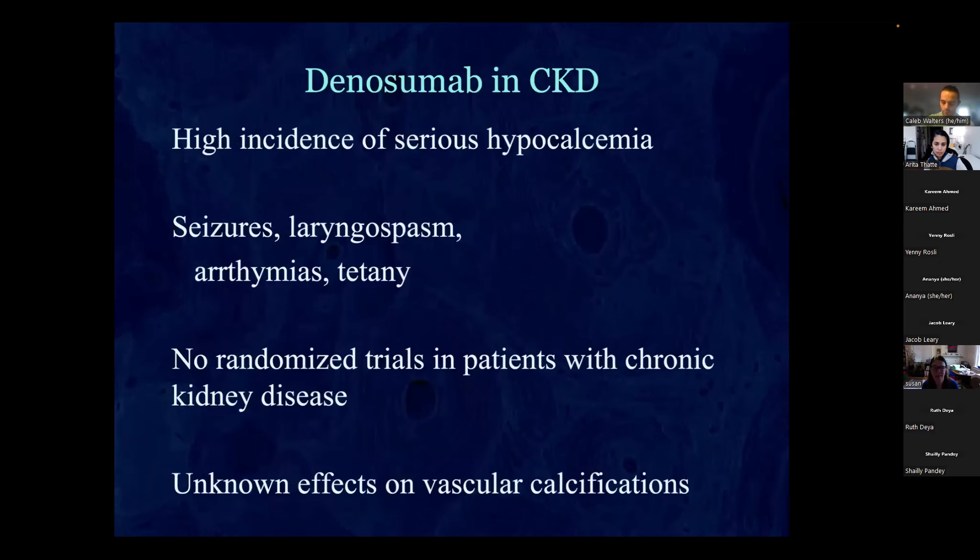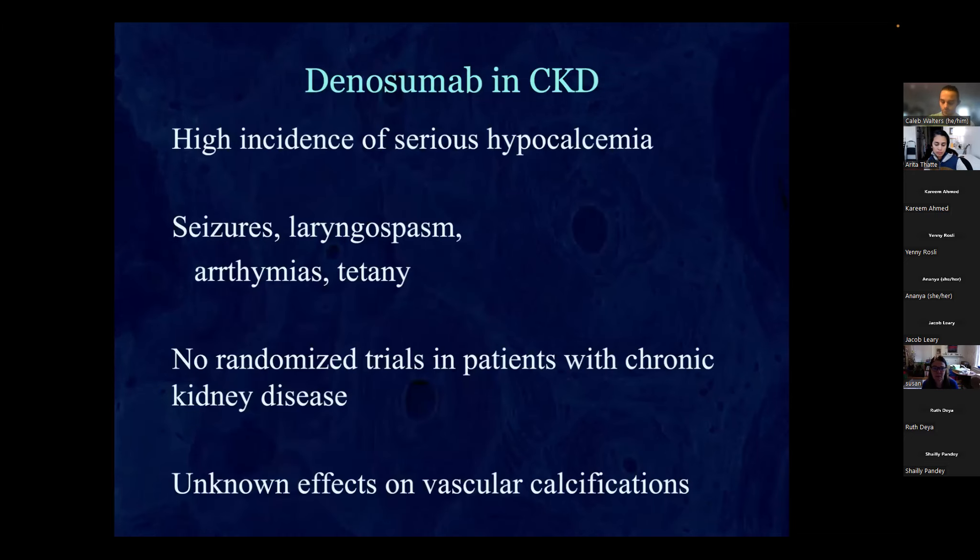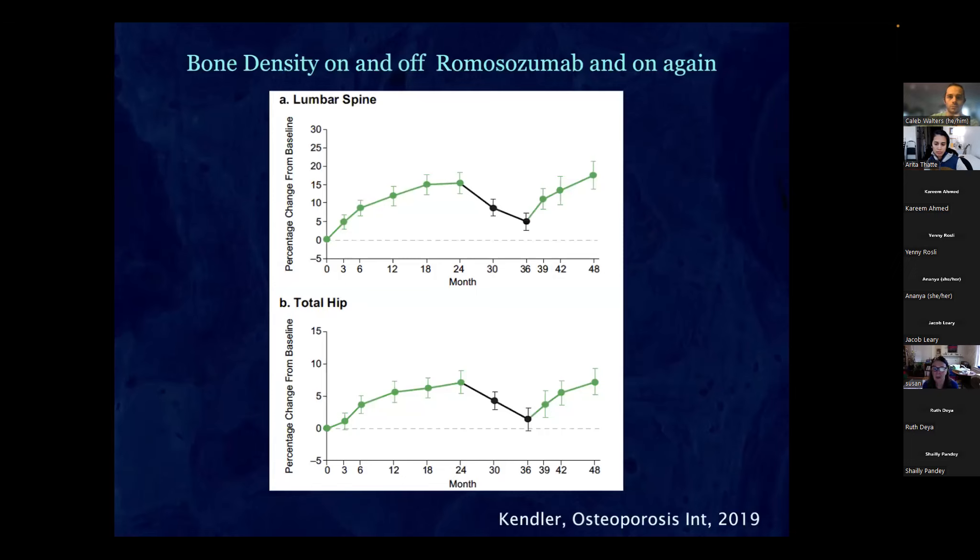For stopping denosumab, giving zoledronate attenuates the loss but you're still losing — about five percent at the spine and hip on average. That's still what's recommended because it's better than doing nothing, and we don't yet know exactly how well it prevents vertebral compression fractures. With CKD, you can get serious hypocalcemia — patients come to the ICU with arrhythmias, tetany, and seizures requiring IV calcium drips. There are no trials and we recommend not using denosumab at all if you have CKD.